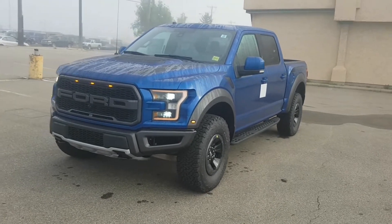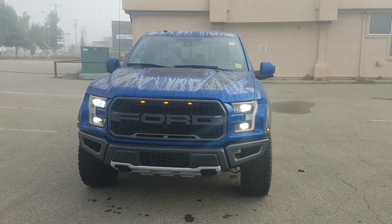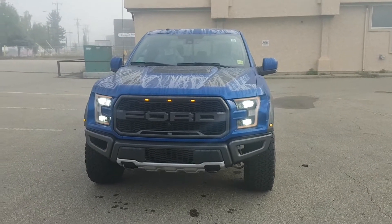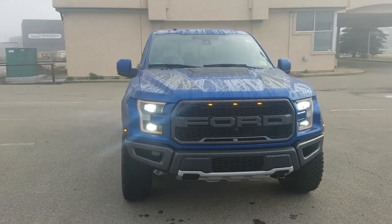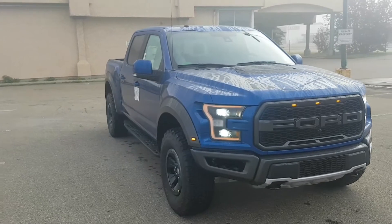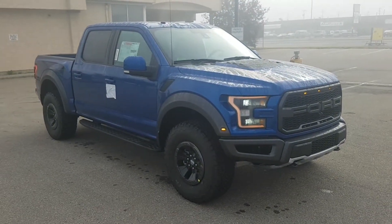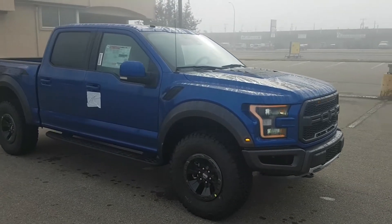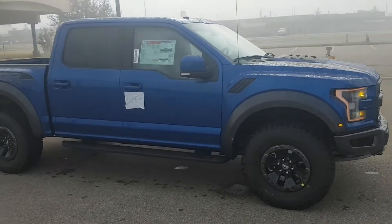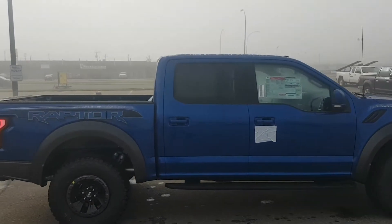One of the first in the city here. It's an 802A package with technology package, so that gives you your 360-degree cameras, adaptive cruise control, amongst many other things. Bang & Olufsen Sound System. The quad beam headlamps right there with the yellow outline, in lightning blue with the Raptor Deco package and the beaded beadlock tires.